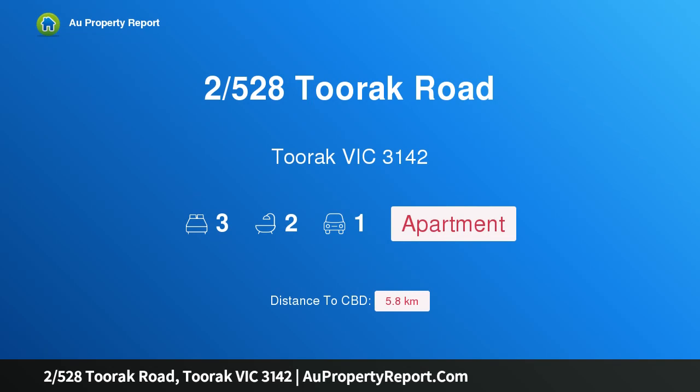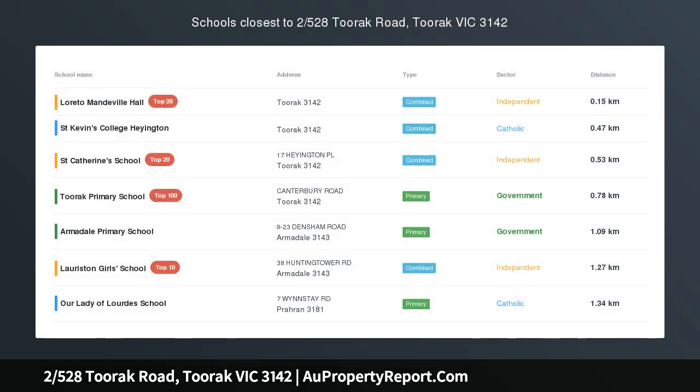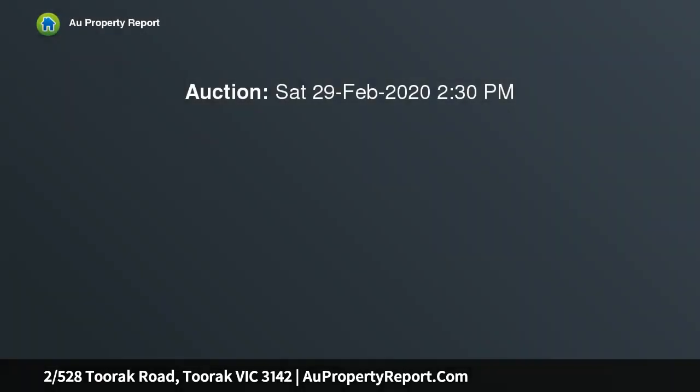Hi, I am glad to introduce Property 2528 Toorak Road, Toorak Victoria 3142 — a celebration of light and proportion, big, bold and quintessentially Toorak by its nature.